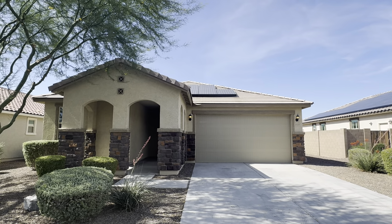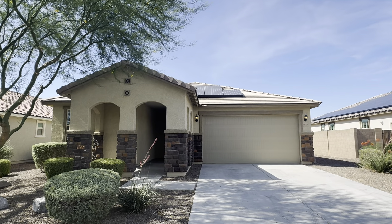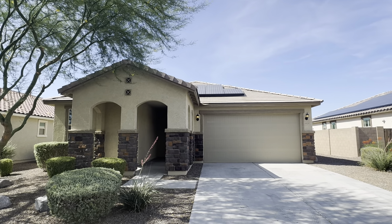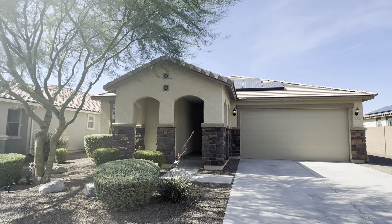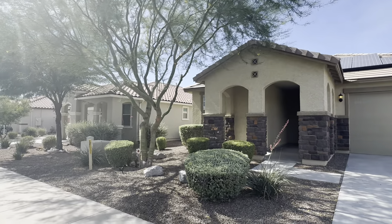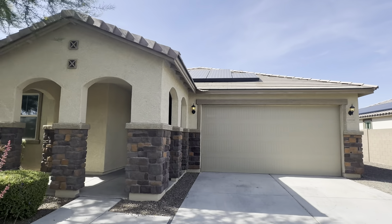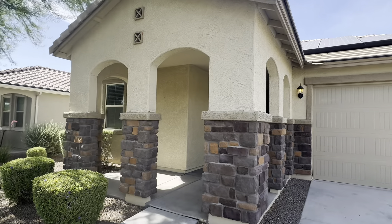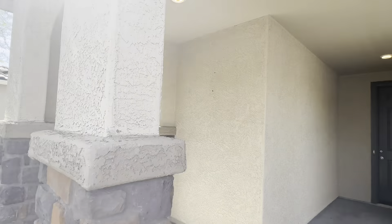This is a virtual tour of the home located at 18036 West Thistle Landing Drive in Goodyear. This is a four bedroom, two bathroom home, 2,200 square feet. As you can see, there are some solar panels on the roof, so this home does have solar. Walk up to the home, there's a covered patio.